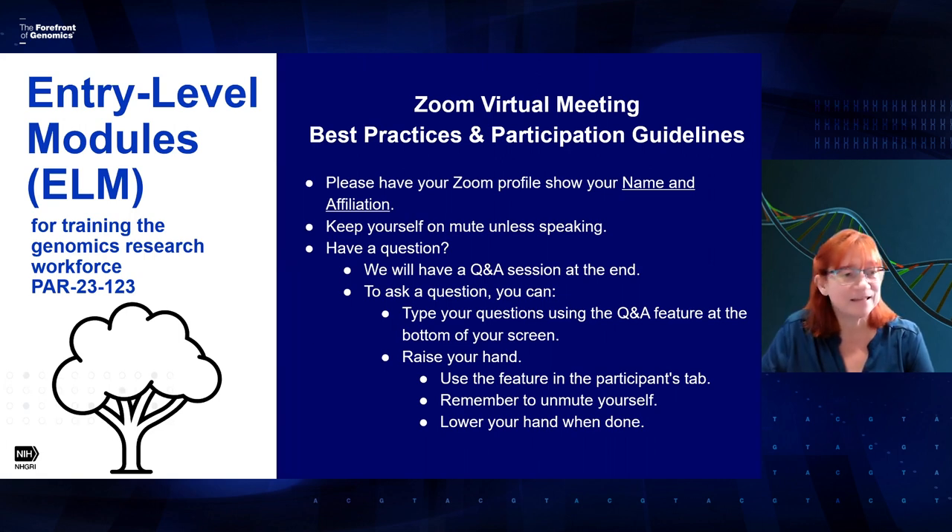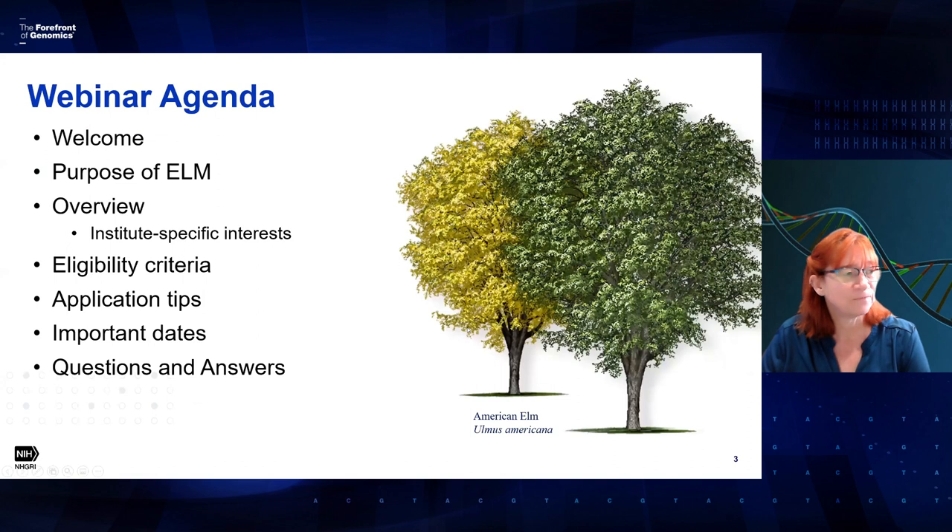As far as today's session goes, I'd like to give you a brief overview. We'll cover the welcome, the purpose of the funding opportunity, a quick overview, and the institute-specific interests. There are three institutes that have signed on to this funding opportunity, and each will tell you the types of modules they're interested in. We'll also talk about eligibility criteria, who can apply, application tips, important dates, and then the question and answer session.